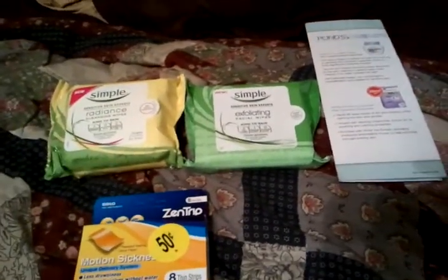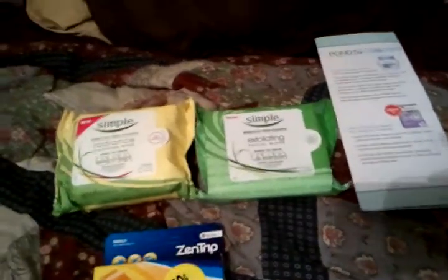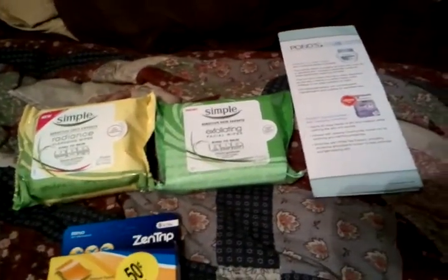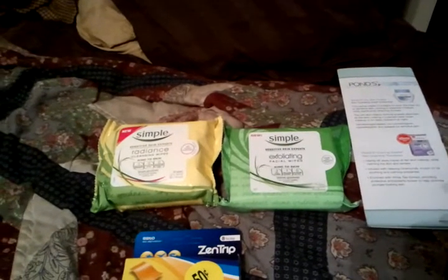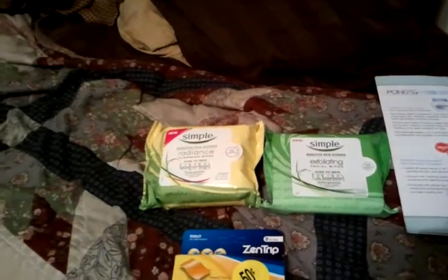So $1.39 for everything you see here at Walgreens. That's my Walgreens haul and CVS haul for today! If you have any questions or comments, please comment below and thanks for watching.